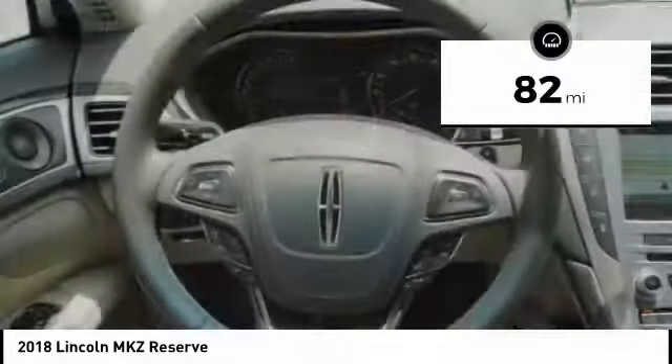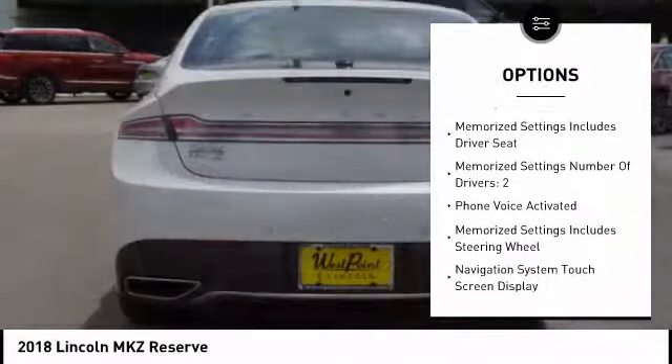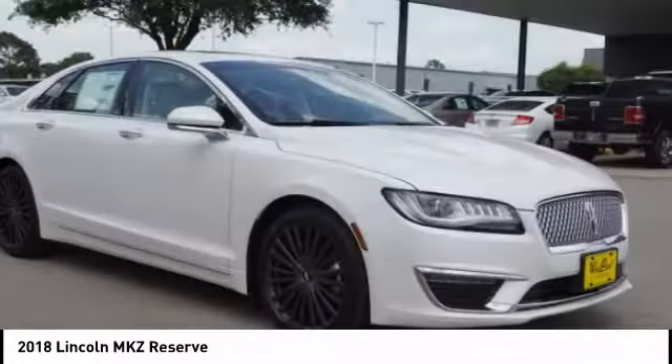This vehicle has less than 100 miles. Here are some of this vehicle's great options: leather trim seats, keyless entry, remote engine start, traction control, stability control, cruise control, airbags, front knee airbag, universal garage door opener, voice activated navigation system, and power brakes.